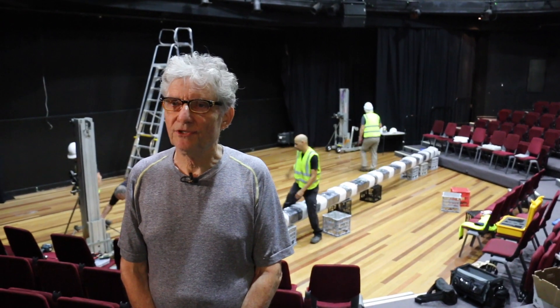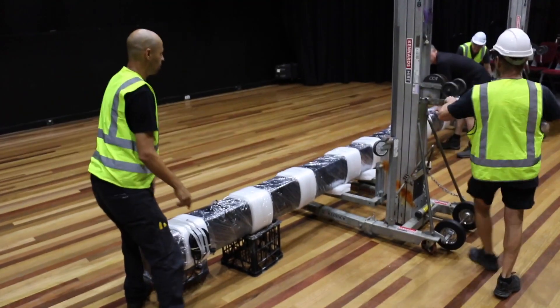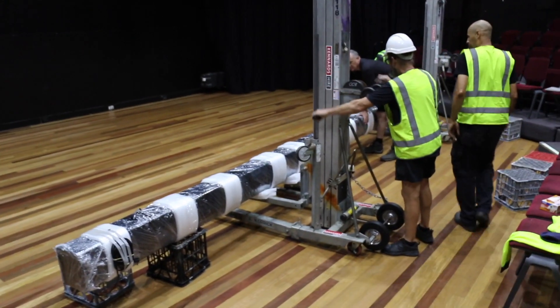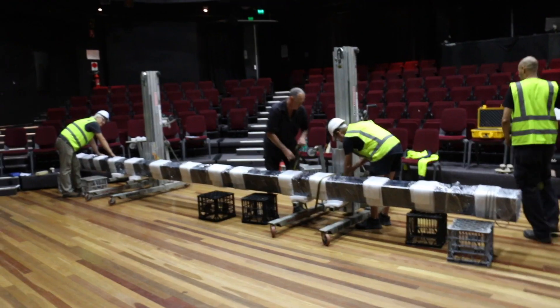My name's Jim Beetson, I'm the grant writer and project officer for Byron Theatre. This is the biggest project Byron Theatre's been involved in in the last ten years. What we discovered over time was that the theatre had two problems.